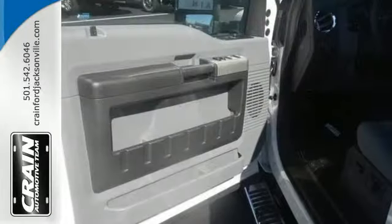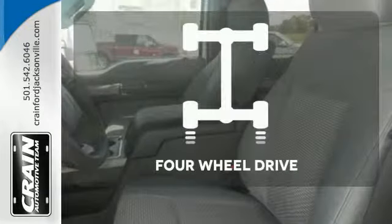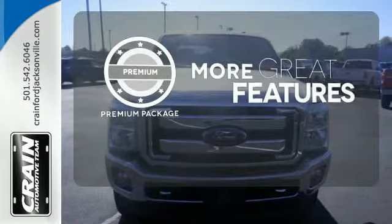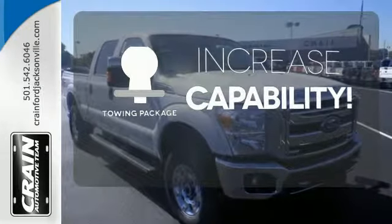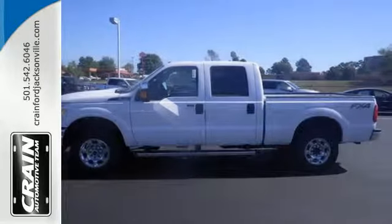Plus, it helps you meet your bottom line by providing the fuel efficiency you need. The four-wheel drive allows you to go anywhere. The premium package gives this vehicle that extra touch of class and luxury. You're set to handle any job or haul any of your toys with the included towing package. This truck was built to work as hard as you do.